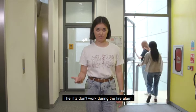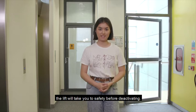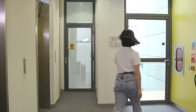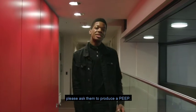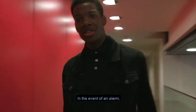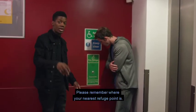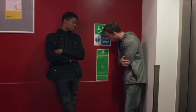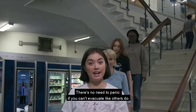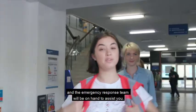The lifts don't work during the fire alarm, so if you're already in one when an alarm sounds, the lift will take you to safety before deactivating. For everyone else, we'll take the stairs. If you require assistance to evacuate due to mobility or access needs, please ask to produce a personal emergency evacuation plan for you. In the event of an alarm, please make your way towards your nearest refuge point. There's no need to panic if you can't evacuate like others do — security have copies of all PEEPs and the emergency response team will be on hand to assist you.